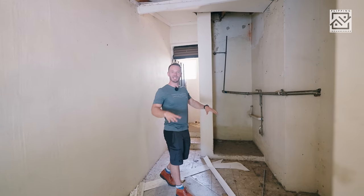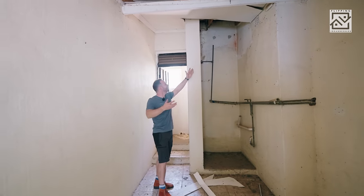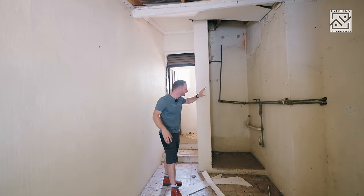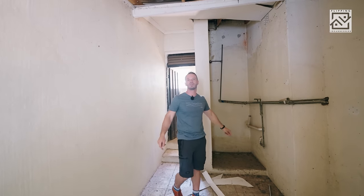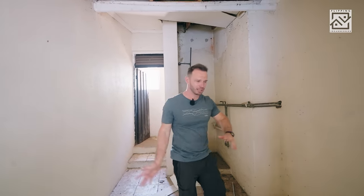Many South Africans will be familiar with this type of setup in staff rooms — with this shower-over-toilet tiny bathroom. I don't know how this operates. This section — I wouldn't put a shower here. Maybe space for a washing machine or a linen wardrobe; that makes more sense. But yeah, let's get out of here quickly.